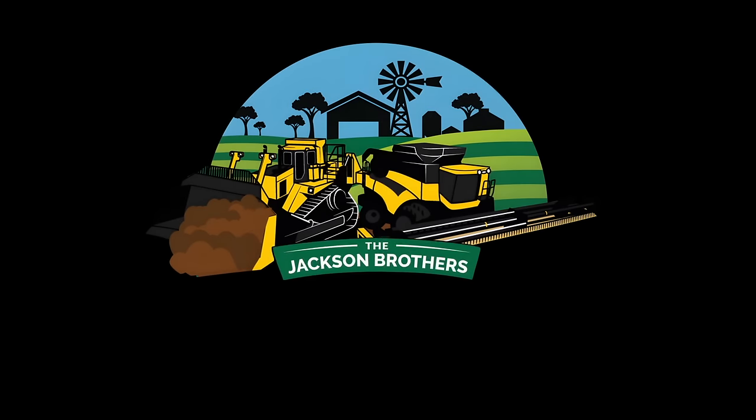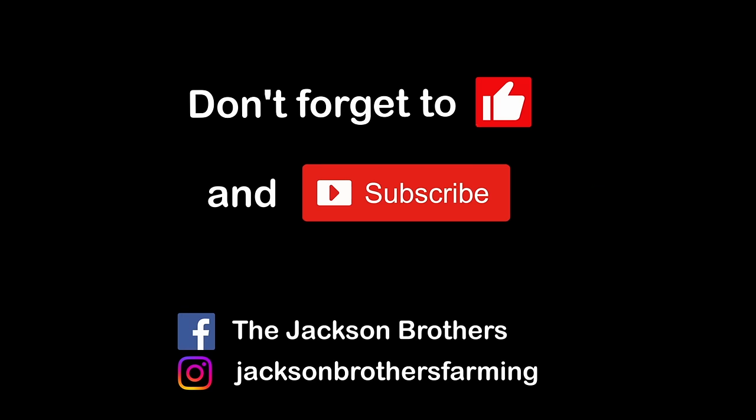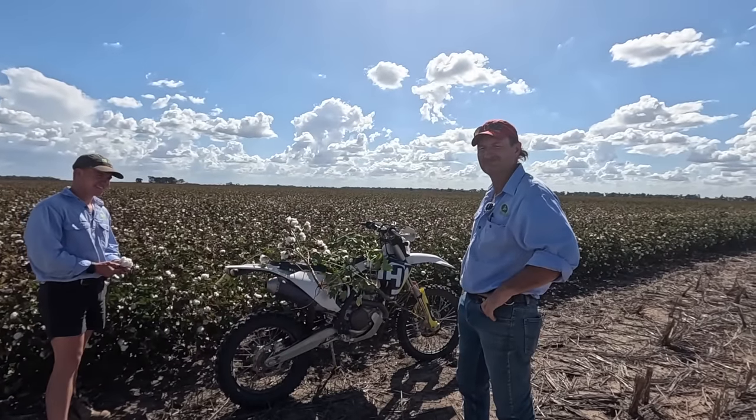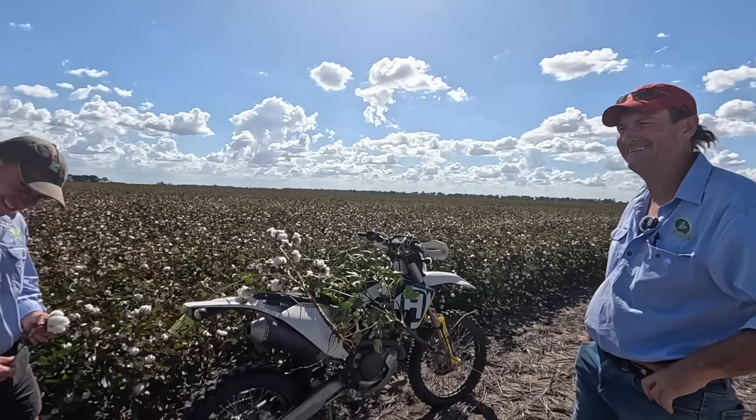Is that what kids do with cotton? They throw bolls at each other? Well guys, we are here with the cotton and we've managed to find a couple of people that actually know what they're talking about. So we've got Callum here and Tony. They're the agronomists that are holding our hands as we try this venture after 25 years.